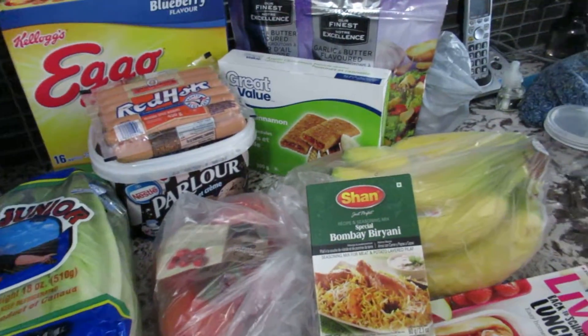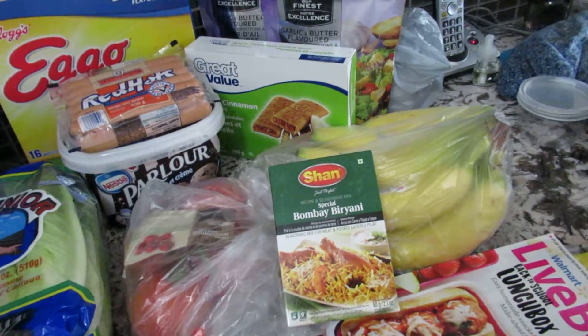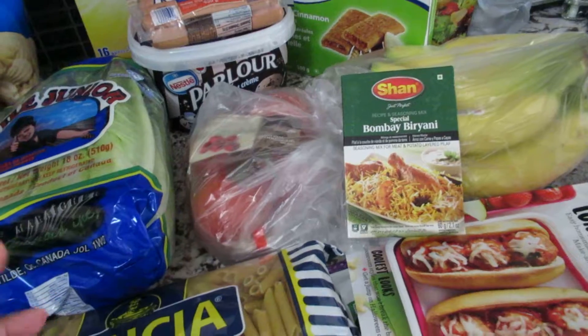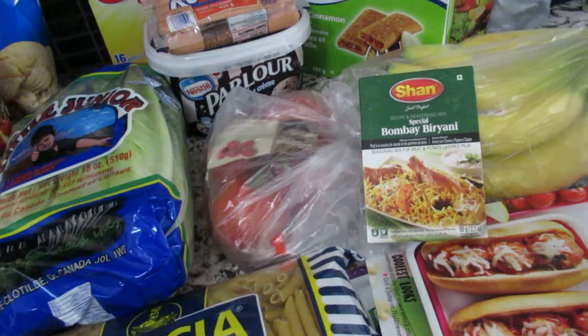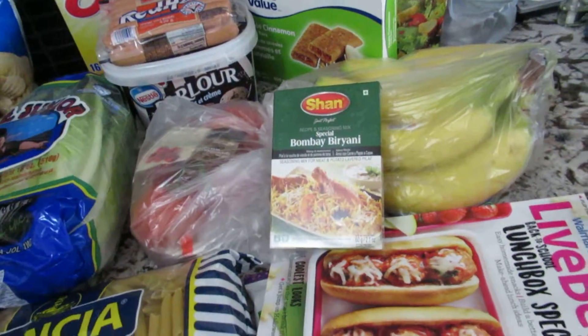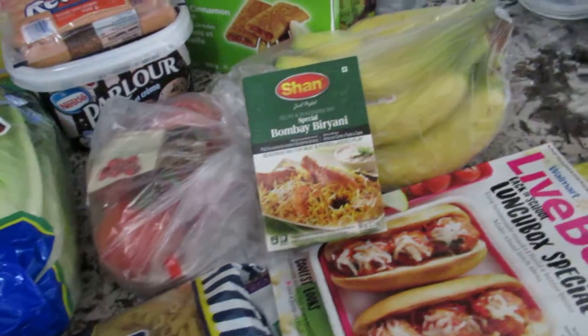Hey guys, I just got back from Walmart and I'm going to show you the groceries. I did have to get some back-to-school items but those will be coming in another video dedicated to back to school.